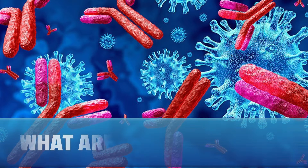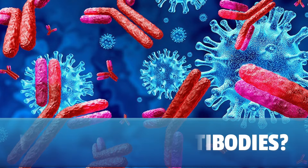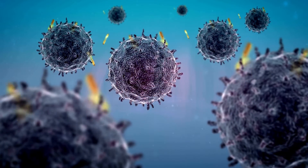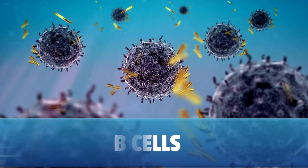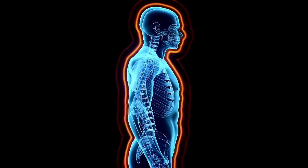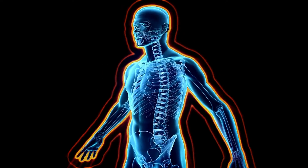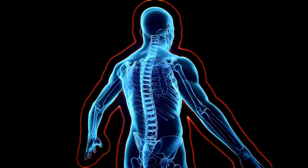Autoantibodies are antibodies produced by the immune system that mistakenly target and attack the body's own tissue and cells. Antibodies are proteins produced by specialized white blood cells called B cells in response to a foreign substance like a bacteria or a virus — those are known as antigens. In autoimmune diseases, the immune system fails to recognize certain self-antigens as self and instead starts producing autoantibodies that target healthy tissues and cells.